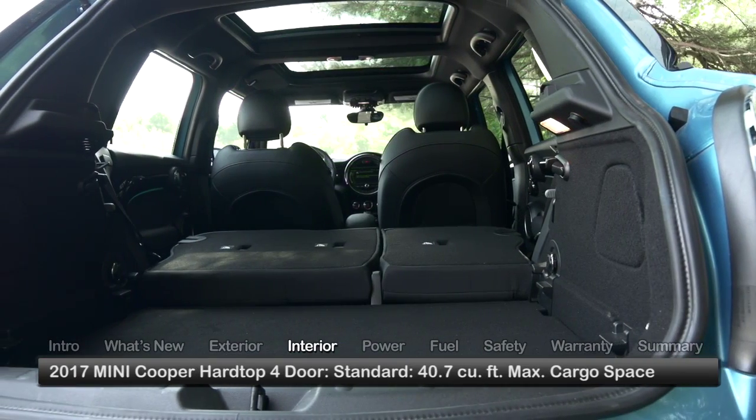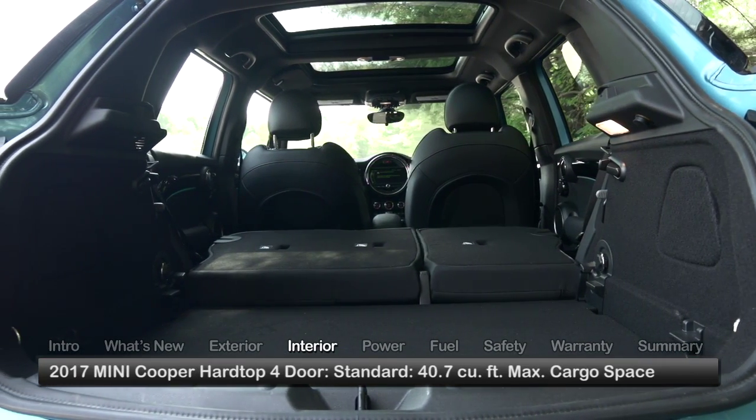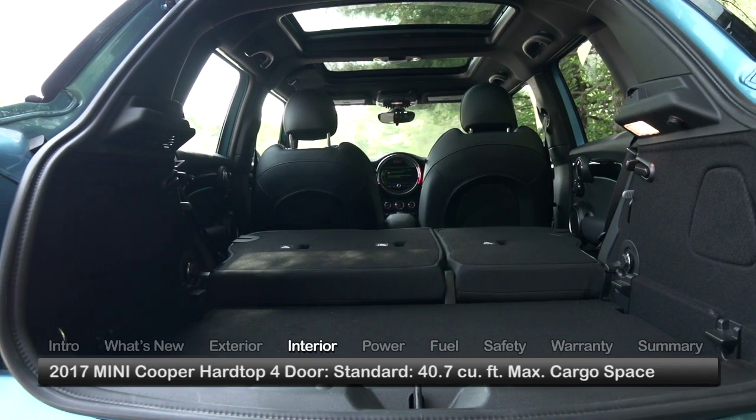The longer length of the 4-door body contributes to a more generous cargo-carrying capability of 40.7 cubic feet.